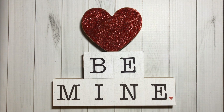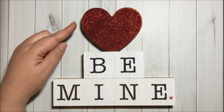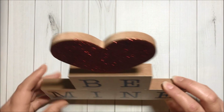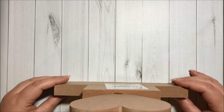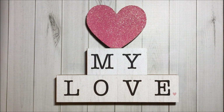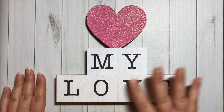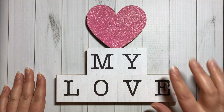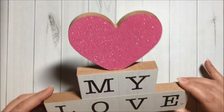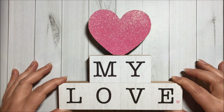The first item I got is this beautiful wooden decor piece that says Be Mine and it has a red glitter heart at the top. Very nice quality and it can stand. I really like it. Then I got this one that says My Love and it has a pink glitter heart at the top. Super pretty.